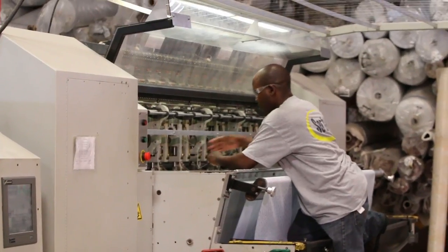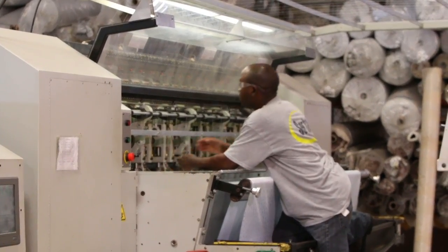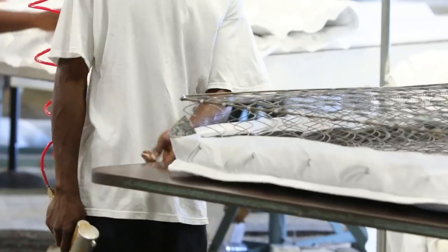If there are any imperfections, any flaws in the fabric, or in any of the components that make up the mattress, it is rejected right from the start.